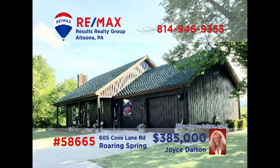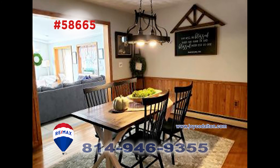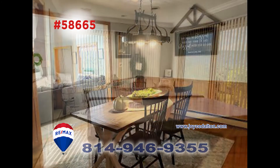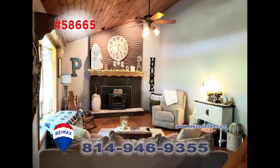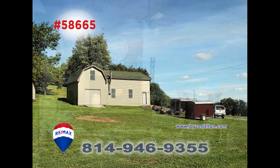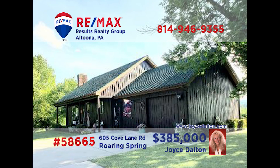REMAX Hall of Famer Joyce Dalton is ready to show you around this spacious Roaring Spring home. This five-bedroom, two-bath home has a kitchen with plenty of workspace. The dining area is a great place for meals or to enjoy some conversation. Enjoy the view of the mountains from the hot tub in the sunroom or gaze out from the amazing great room. This home is on over an acre and a half of land and has a ton of garage space. Learn more at JoyceDalton.com.